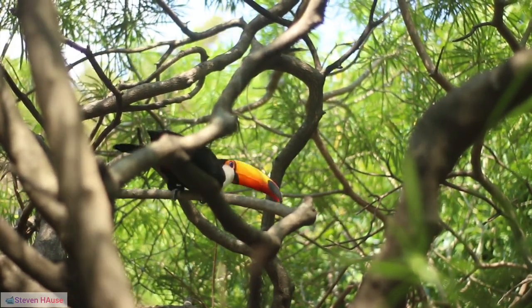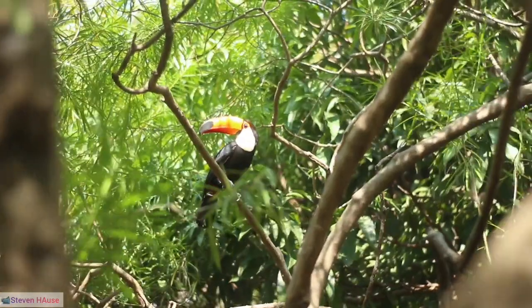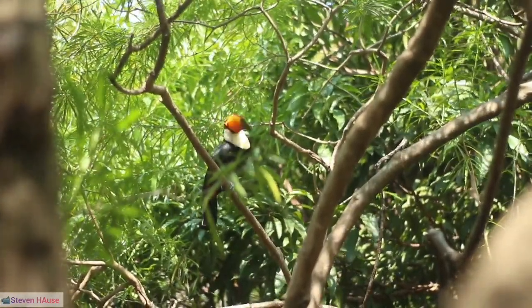32. Artificial diet challenges: In captivity, toucans may face nutritional challenges if not provided with a diet resembling their natural food sources.